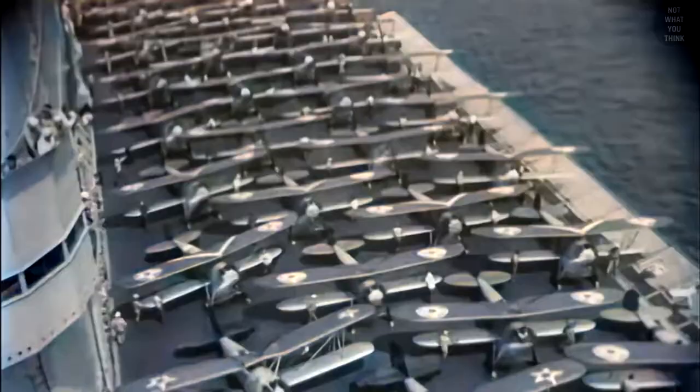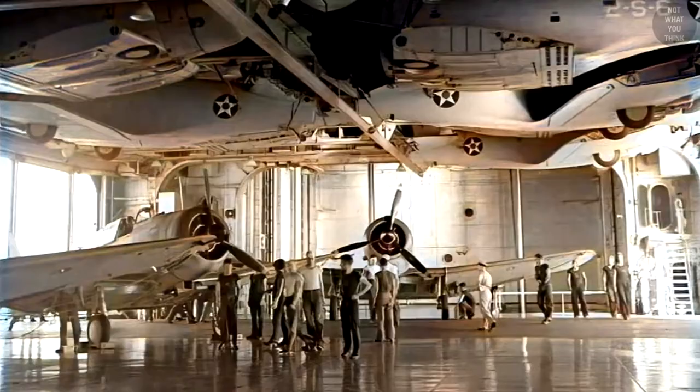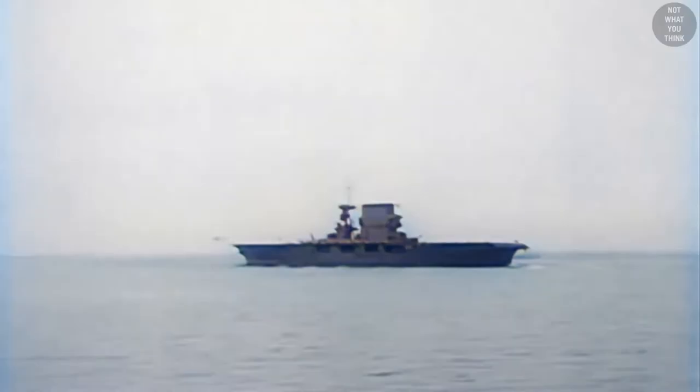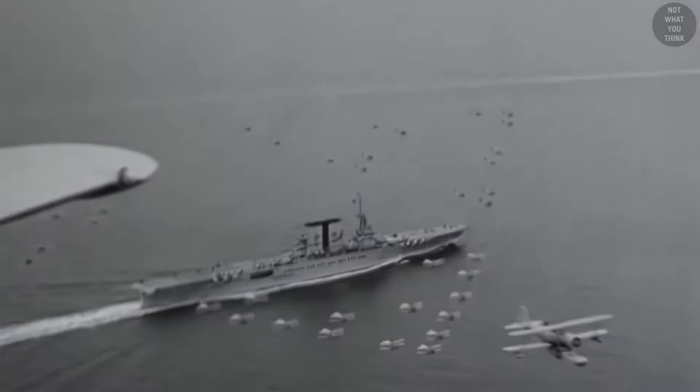Lexington-class carriers were almost 900 feet long, had a top speed of up to 35 knots, and carried about 90 aircraft. They had two elevators and a giant hangar divided by a fire curtain. The height of the hangar was not exceeded until the mid-1950s. Lexington and Saratoga were the largest aircraft carriers in the US Navy until 1945. During peacetime between World War I and World War II, Lexington, Saratoga, and Langley often engaged in war game exercises, during which many strategies on how to best utilize aircraft carriers were developed.